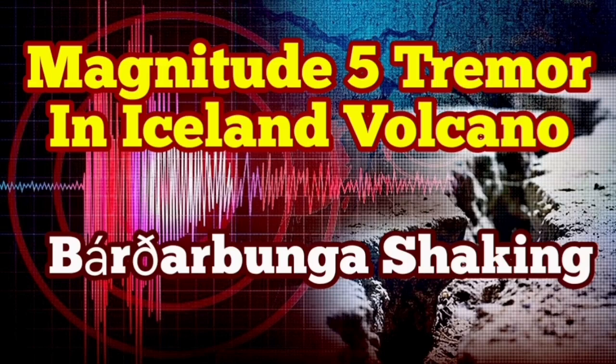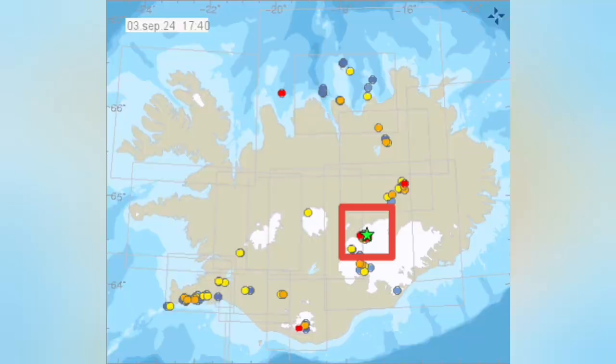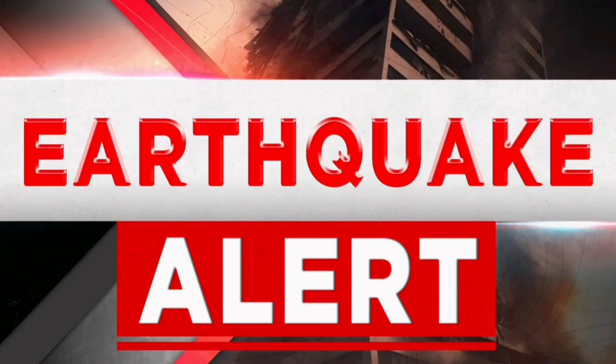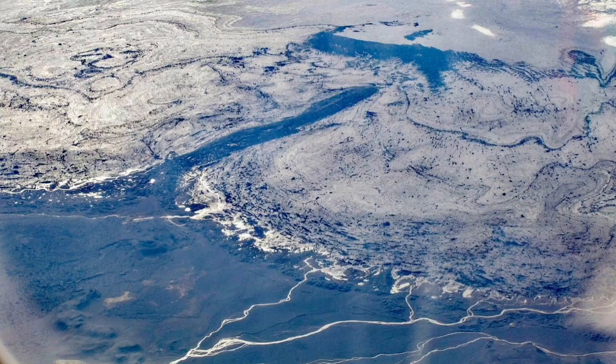We have an earthquake of magnitude 5, which is quite high for Iceland, in the Bárðarbunga area. This is where the volcano is — it coincides with and is covered by the glacier, which is the second highest peak in Iceland. In the past, we have missed eruptions due to these earthquakes visually, until satellites picked it up. We are now seeing some flooding of water in those areas, which we reported last week.